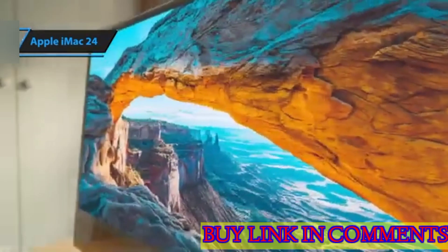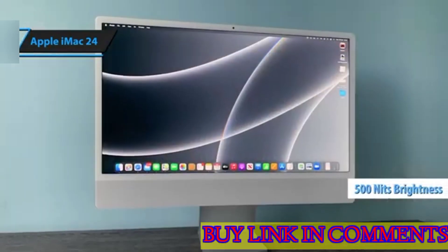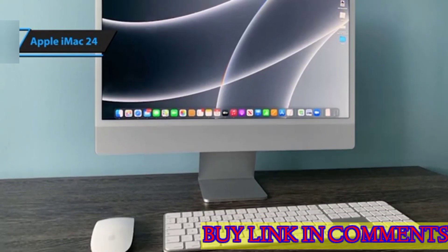The iMac's 24-inch 4.5K Retina display is another standout feature. With 500 nits of brightness and the capacity to support 1 billion colors, it offers a sharp and vibrant visual experience, whether you're streaming movies or editing photos.